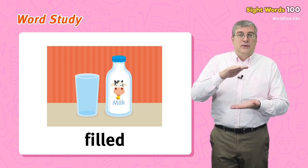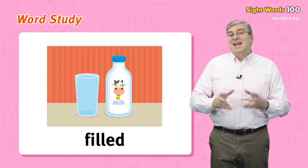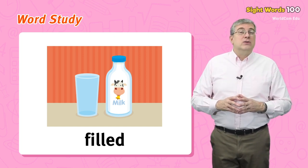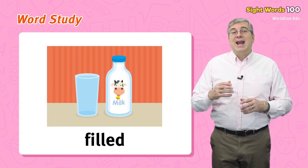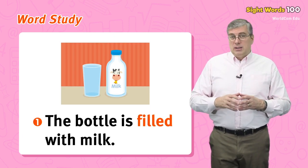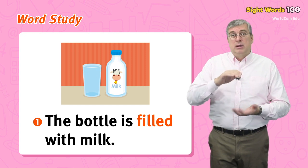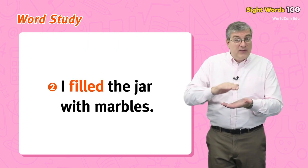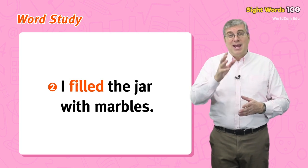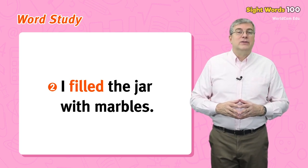Finally we have filled. If a container is full of something, we can say that it is filled. We can also use this word as an action word. For example, the bottle is filled with milk, or I filled the jar with marbles. Okay, those are our words for today.